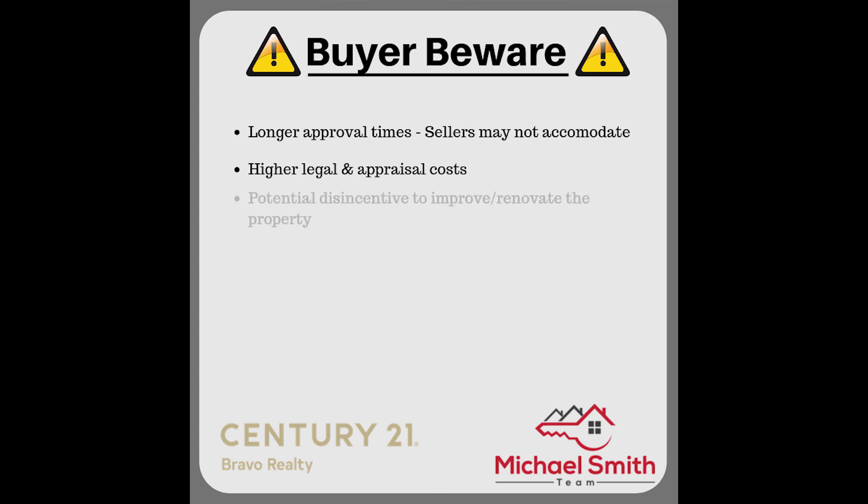Third, there's a potential disincentive to improve and renovate the property. Let's say you want to invest ten thousand dollars in improvements — part of the equity gain you create in the home is going to end up going to the government through that equity share. You may consider that a disincentive, or you may not.